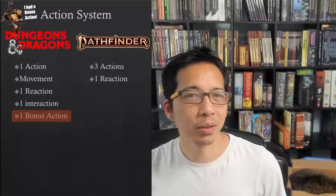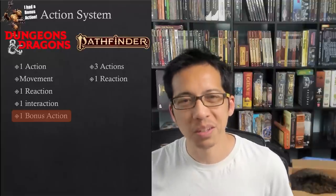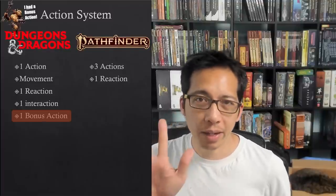I'll say there is one clear advantage — at least in my mind — which is important to me: if you're running a game of Pathfinder, you know when a player's turn is over. You don't need to ask them if they're going to use their movement or if they have a bonus action. The moment they do three actions, I just call on the next person.